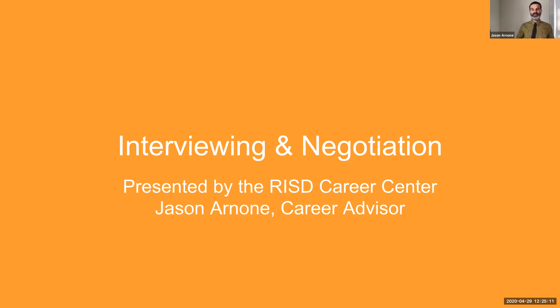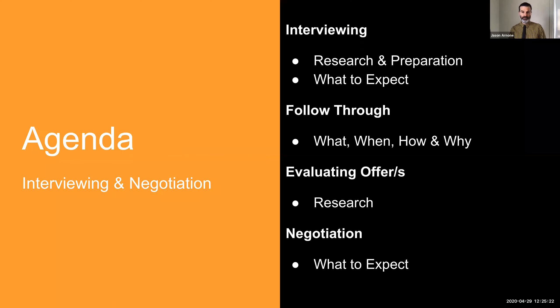Hey everybody, I'm Jason Arnone, Career Advisor at the Rhode Island School of Design's Career Center, and I'll be presenting this tutorial today on interviewing and negotiation. What we'll be covering are four different areas of the interviewing process: the research and preparation for interviews, following through on an interview, evaluating an offer or multiple offers, and negotiating terms of the contract or the job.